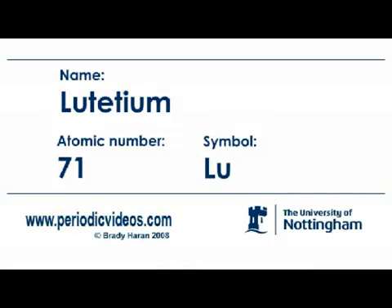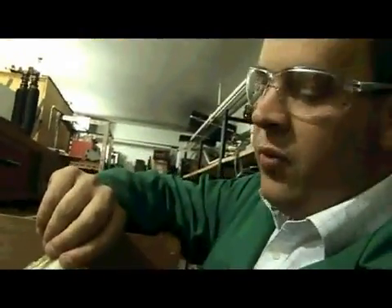Lutetium is the last of the 4F lanthanide series, and it's also used for dating meteorites. It's a very small sample — it weighs just a few milligrams — but it's a very nice sample, stored under an inert atmosphere so that we can control the chemistry. It's full of unreacted argon so we can't form the oxide.